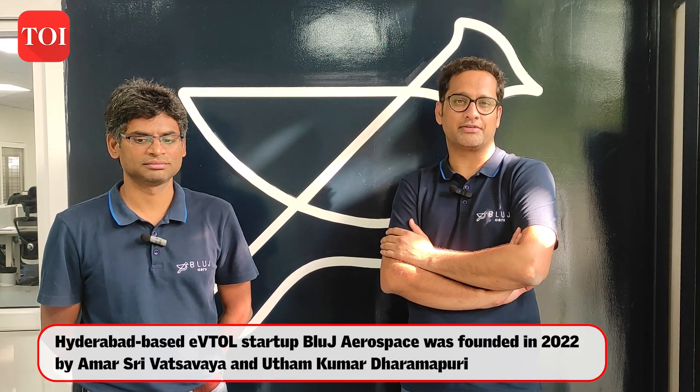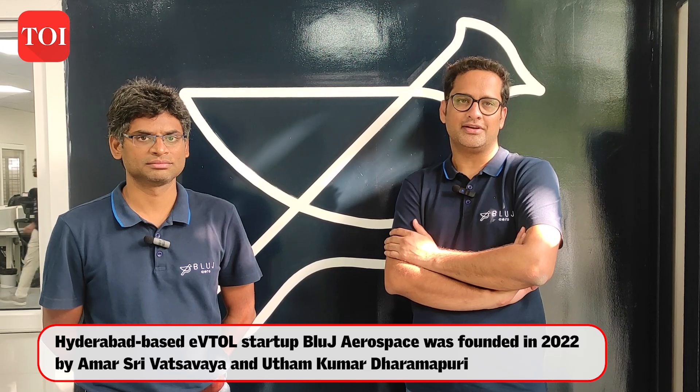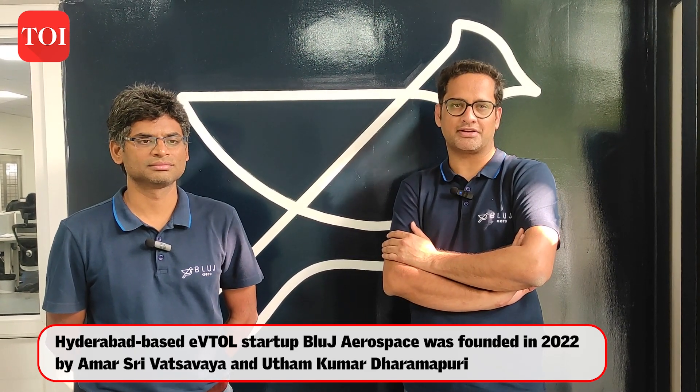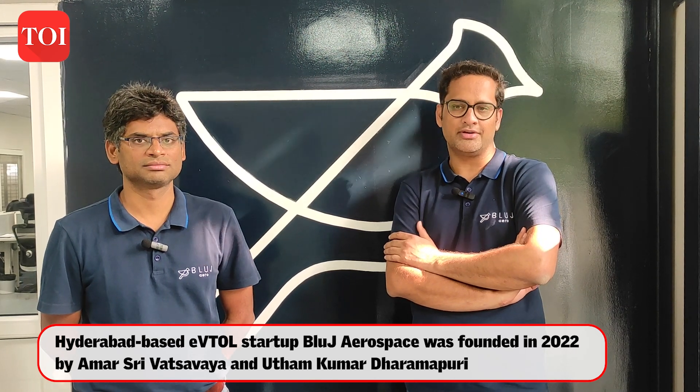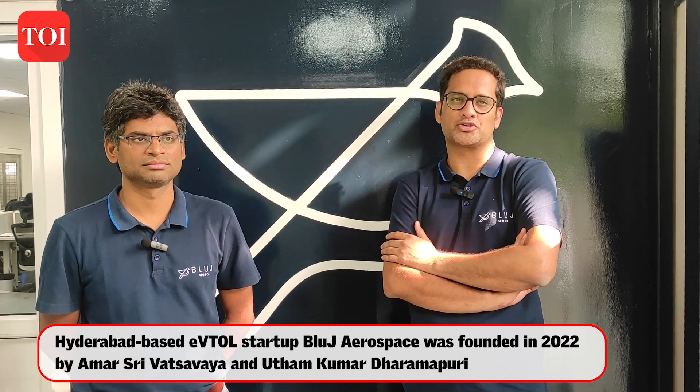Blue Jay was basically formed with a vision for simple and sustainable flying. We are looking at reducing travel time for regional air transport by building long-range vertical takeoff and landing aircraft. This aircraft will be powered by aggregate electric propulsion for the kind of range and payload we are heading for. What we have seen today is the first full-scale prototype that we have built and successfully flown, and this prototype is most likely the largest aircraft ever built in the country.